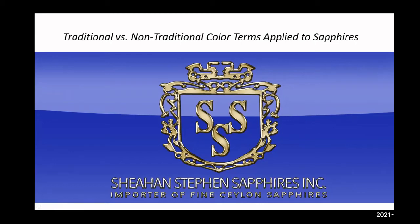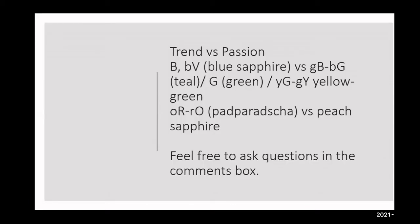I'll be speaking today about traditional versus non-traditional color terms applied to sapphire. The trend versus passion: trend colors are going to be peach and teal, while the passionate colors are going to be padparaja and blue.